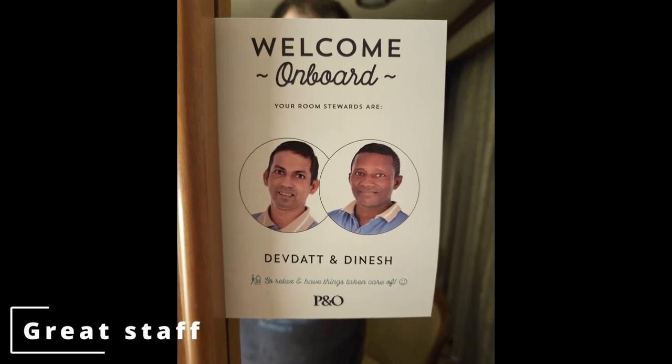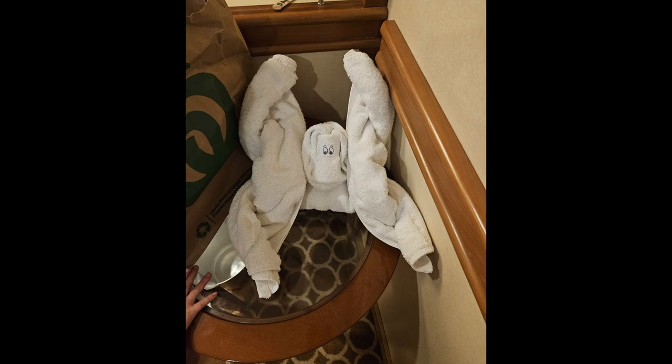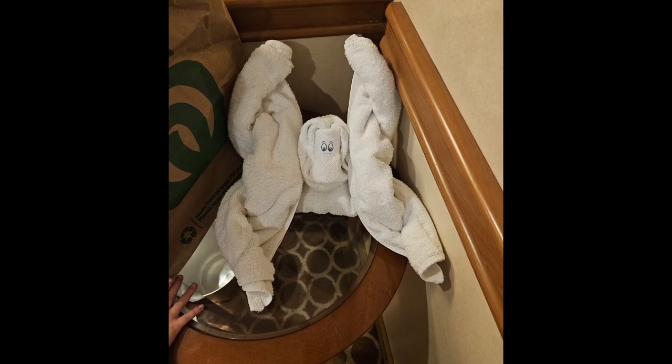My last good point is that the staff are fantastic — I could not fault any of them. From remembering your name to your favorite drinks, they were perfect. They are a true asset to the company.